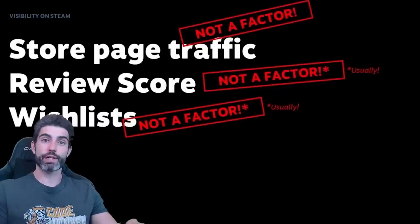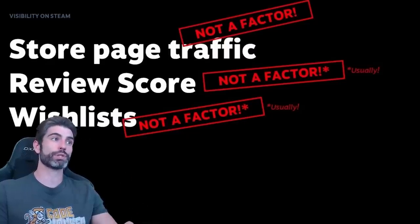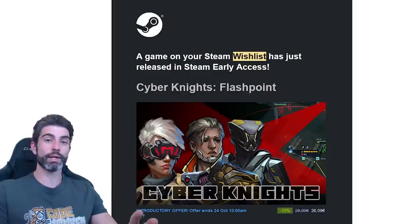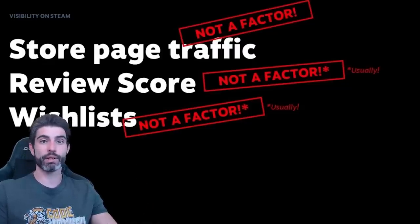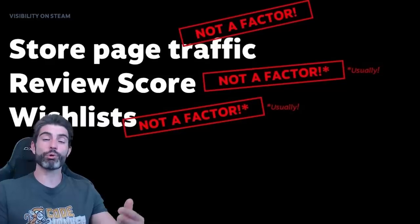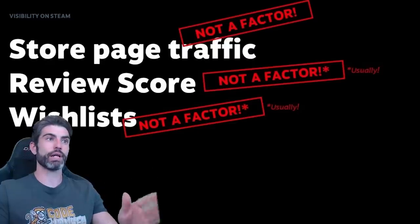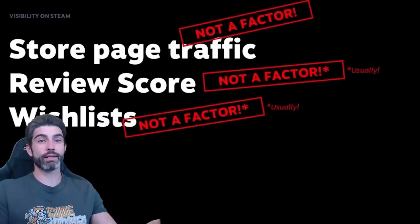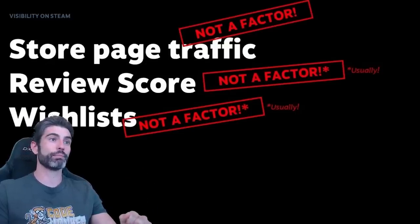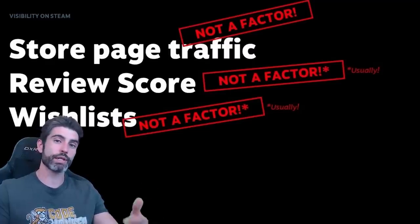Like he says, wish lists are extremely important because people will get notifications — when the game launches, and when you discount your game more than 20%, the people who have wish-listed your game will get an email notification. So technically wish lists are not a direct factor, and wish lists by themselves will not impact your visibility. But the more wish lists you have, even after release, the more people will get that email, which might turn into more sales, which again impacts the visibility. More wish lists means more people notified when your game is out, which leads to more sales on release, which leads to more visibility, more reviews, more sales, and so on.